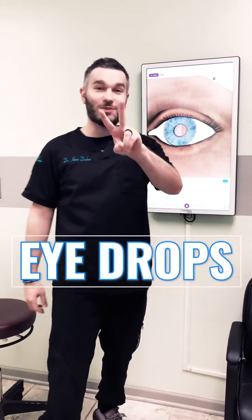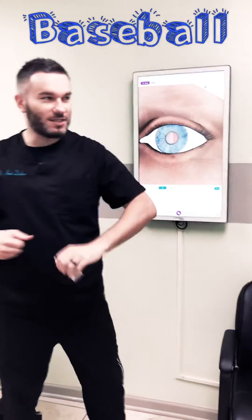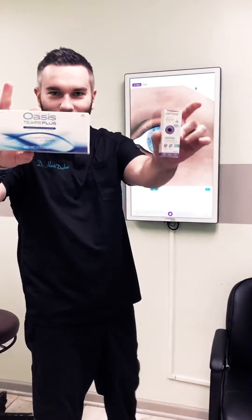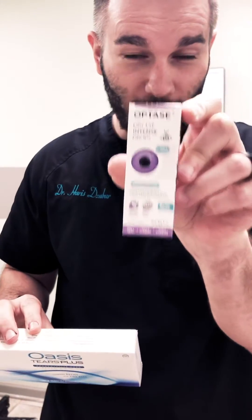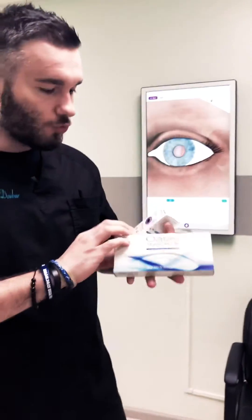Let's talk specifically about my two favorite eyedrop brands. One is Optase — and let me get some Oasis Tears Plus. Okay, let me bring these closer. So: Oasis Tears Plus, and Optase, a newer drop from the United Kingdom. We just got this one a couple weeks ago; we've had these for years and years. Both are really awesome.